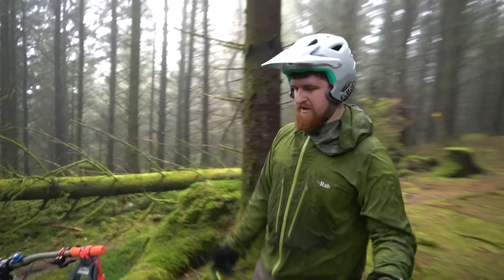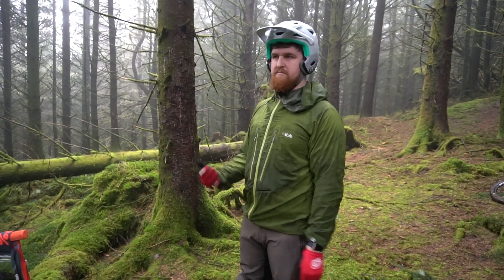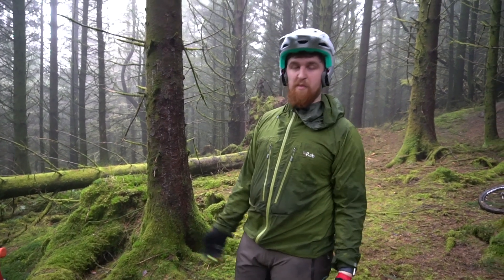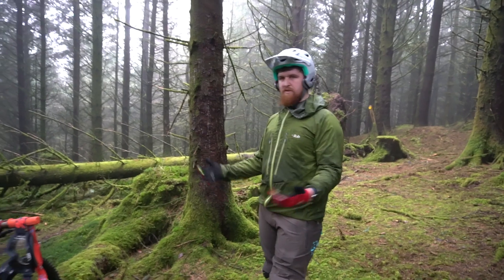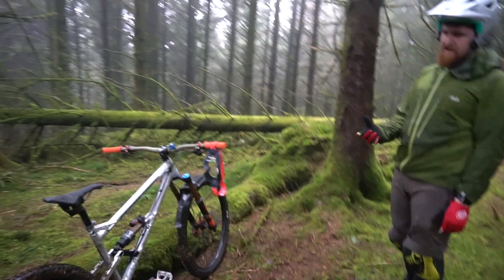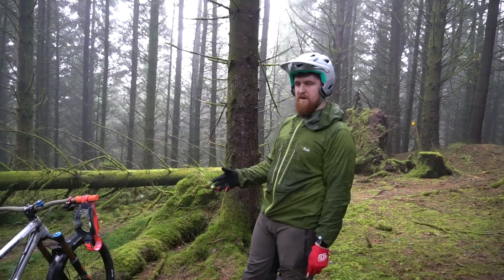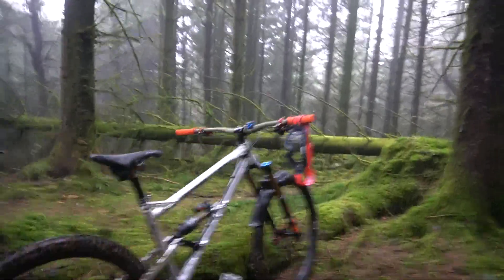I used to ride downhill and even on those bikes I still found they never really fitted. I'm 6'3" and about 120 kilos, so I'm a big guy. The wheelbase always felt about a foot too short. When I was a little kid I knew about Nicolai, and they were always a bike I wanted. Then I read about Chris Porter and what he was experimenting with in terms of geometry.